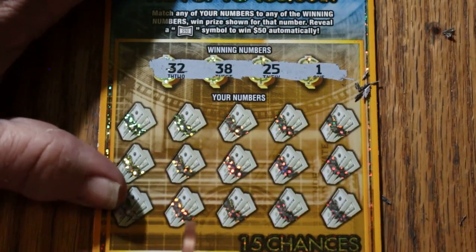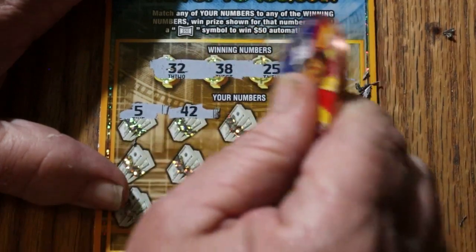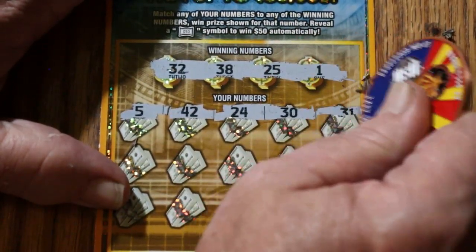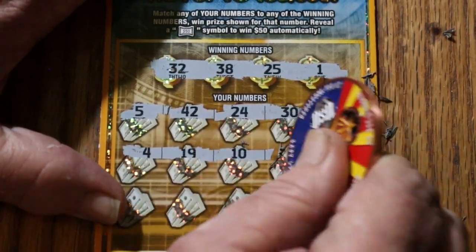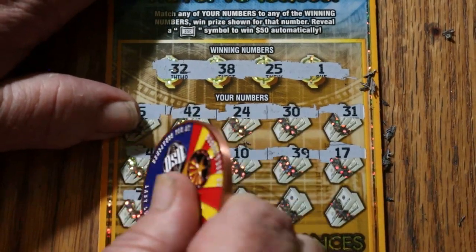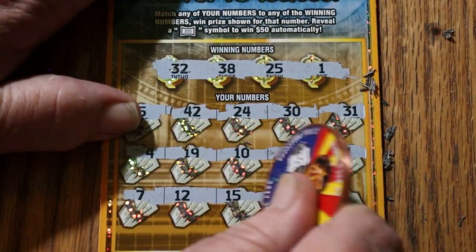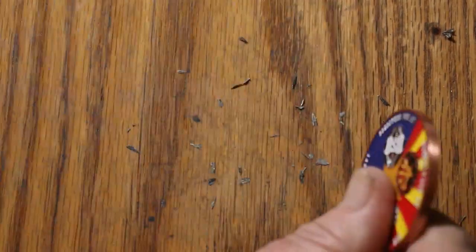32, 38, 25, and 1. 5, 42, 24, and 30. 31, 4, 19, 10. 39, 17, 7, 12, 15, 8, and 40. No good.